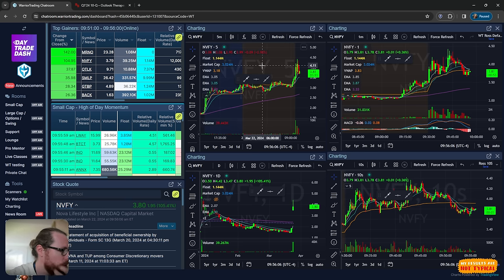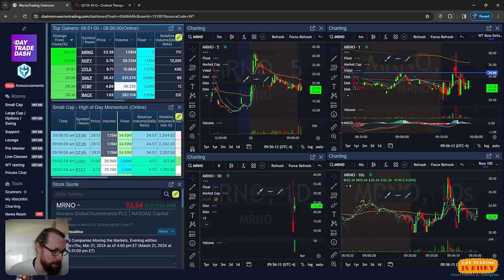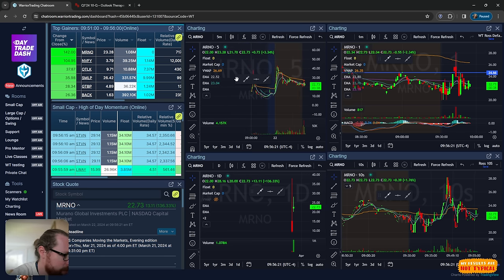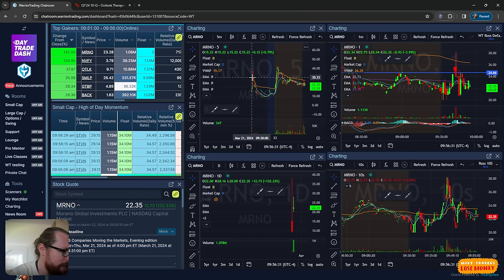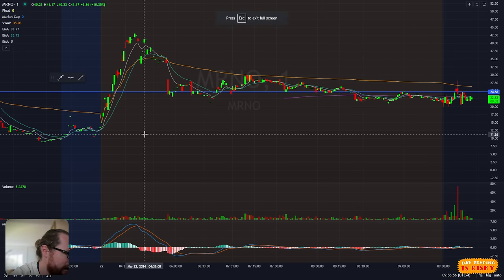This morning I sat down around 6:45, looked at the scanners and saw MRNO was up like 150%. I was like, holy smokes, this thing is a huge gapper. I pull up the chart and realized it appears to be a recent IPO, although I understood pretty quickly by checking the news that it was a special acquisition company that did a merge. Yesterday it hit a high of 40, sold off to 10, and then pre-market at like 4am it jammed up from 10 all the way to 40, but then came back down quite a bit, all the way down to $20 at 6:45.